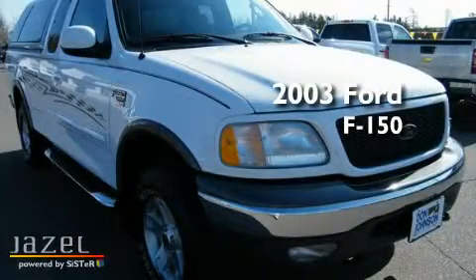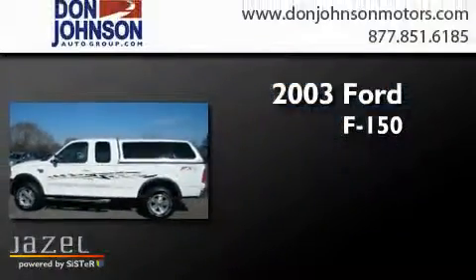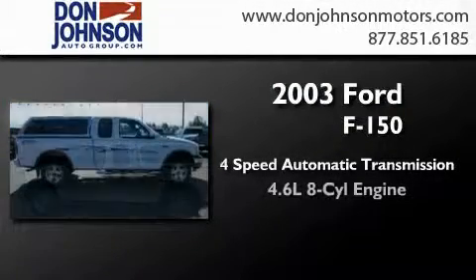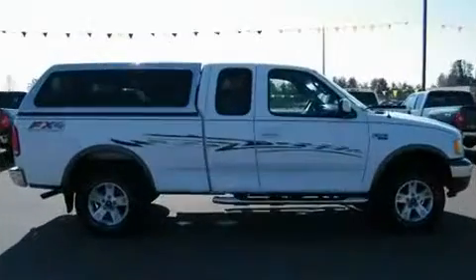This is a 2003 Ford F-150. This truck has a 4-speed automatic transmission, a 4.6-liter V8, and 4-wheel drive.